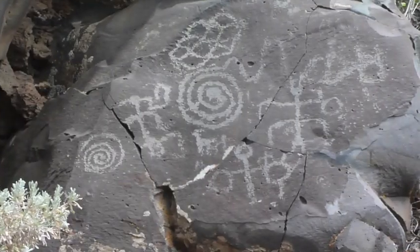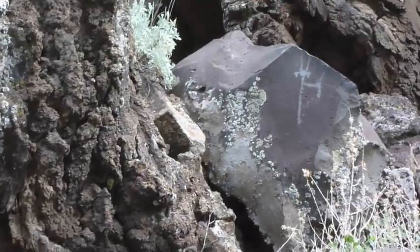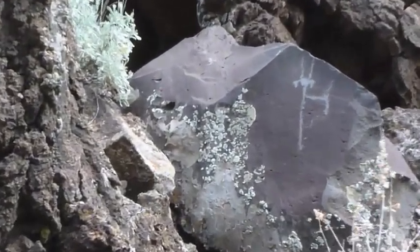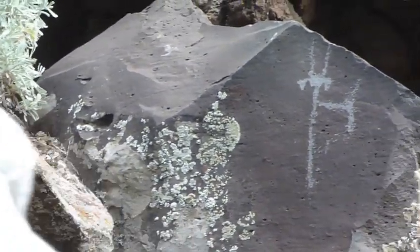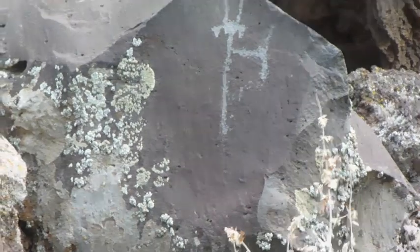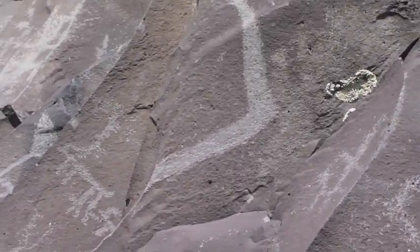This is quite possibly a migration or emergence panel. Is this anthropomorph pointing the way? Nampuweep is thought to be the route the Anasazi used to access the Grand Canyon. Is this a mother of animals panel with a birthing female on the left?